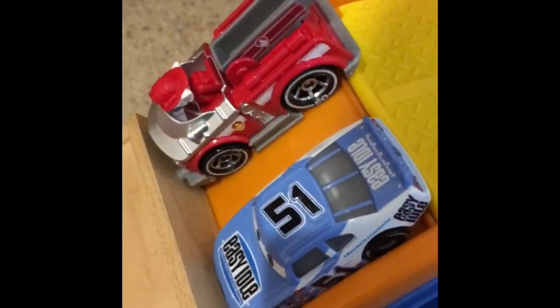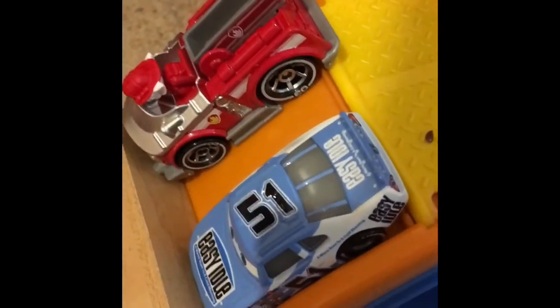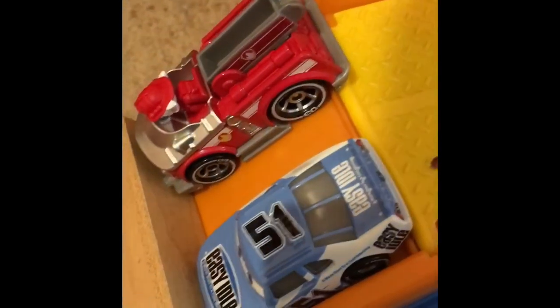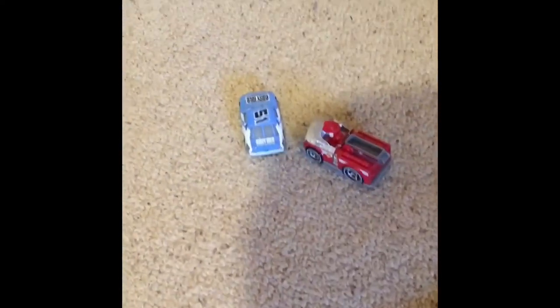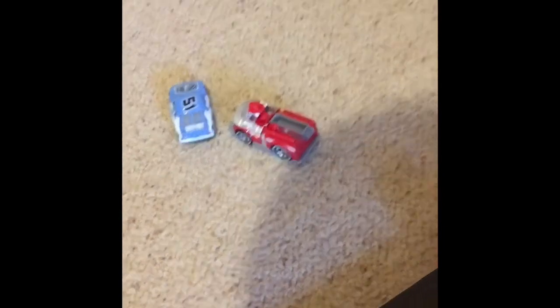Here we are in the semi-finals, with Marshall taking on Ruby Easy Oaks. Let's see who'll win and move on to the finals in 3, 2, 1, GO! Ruby Easy Oaks takes off with the win, eliminating Marshall.